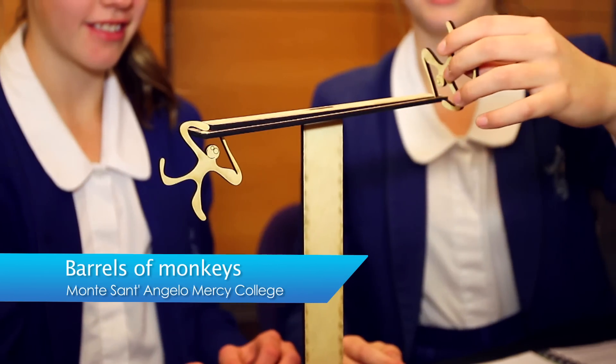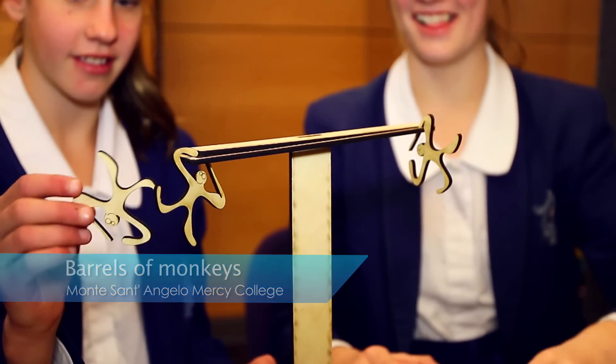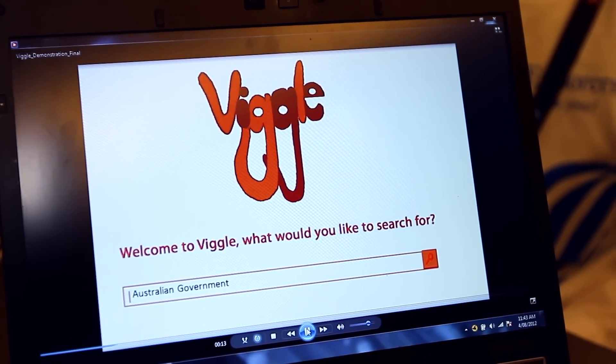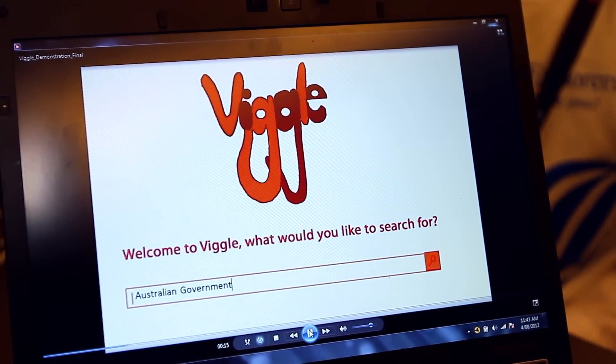We have created Barrels of Monkeys, a project made from the software 2D design and was cut by the laser cutter. Our project is Viggle — it's vision impaired Google — and it's for the blind so they can use the internet. The whole point is that it reads the results out to you rather than the user having to read it.